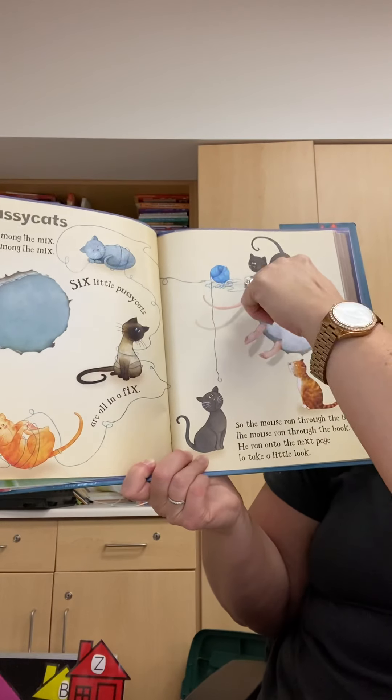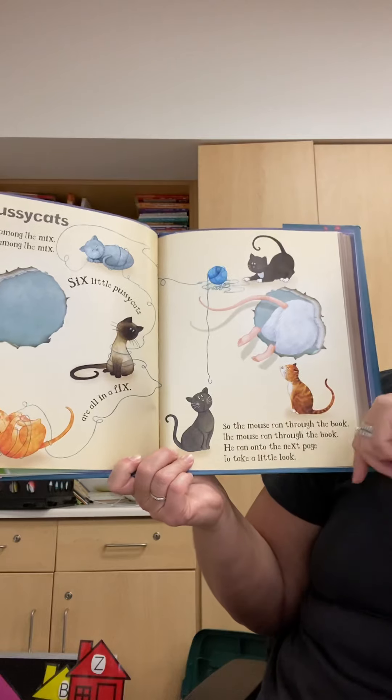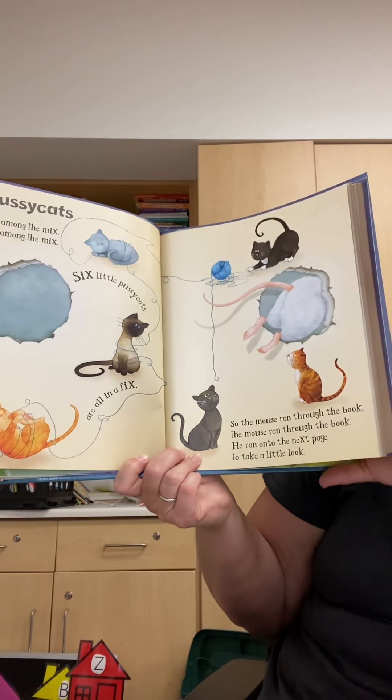One, two, three, four, five, six. So the mouse ran through the book and onto the next page to take a little look.